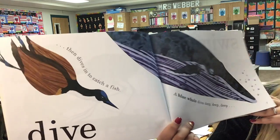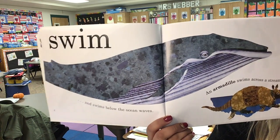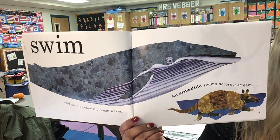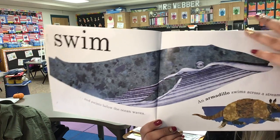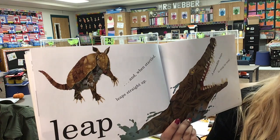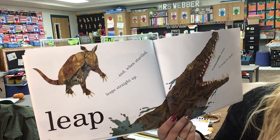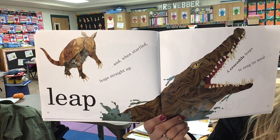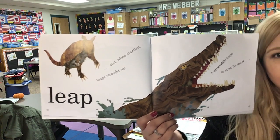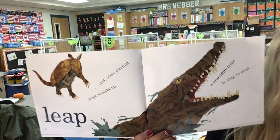And then we have this giant blue whale — dives deep, deep, deep and swims below the ocean waves. Swim! An armadillo swims across a stream. And then when startled, leaps straight up. Leap! A crocodile leaps to snag its meal. So how do the armadillo and crocodile move in the same way? They both can leap.